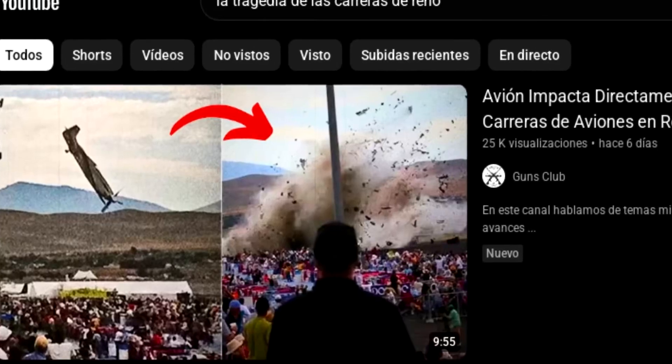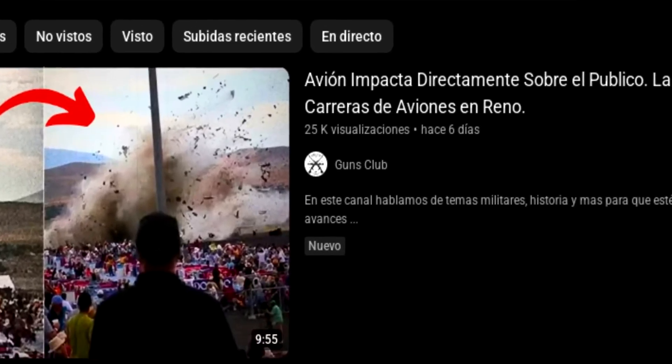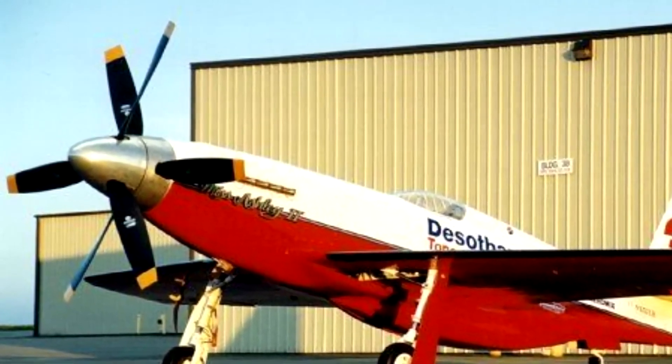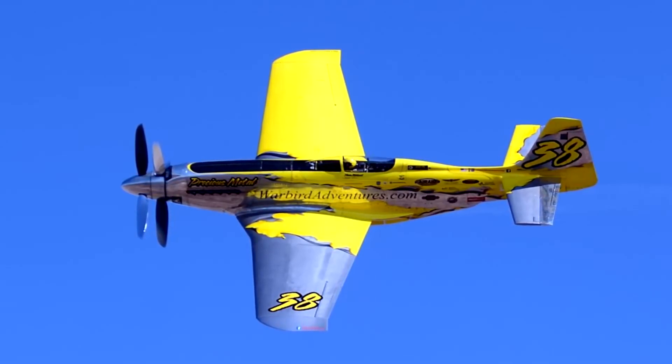It's no coincidence that most race planes have had counter-rotating propellers installed as a modification. Counter-rotating propellers give planes a little more power and stability, making it an ideal modification for racing.